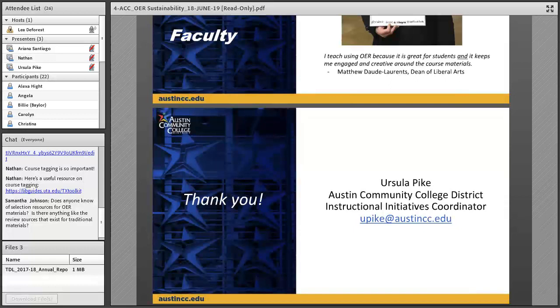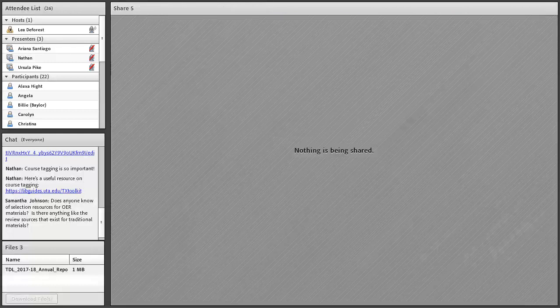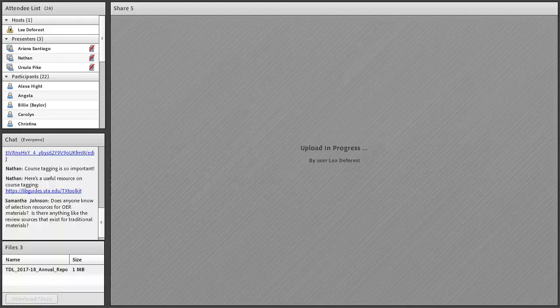Ursula, thank you so much — this is just fantastic. As a former community college student, I can't tell you how much it means to me to see the work that you and Nathan are doing for your students. We now have a question from Samantha — if any of our speakers have thoughts on that, please feel free to unmute yourself or type your answer in the chat.